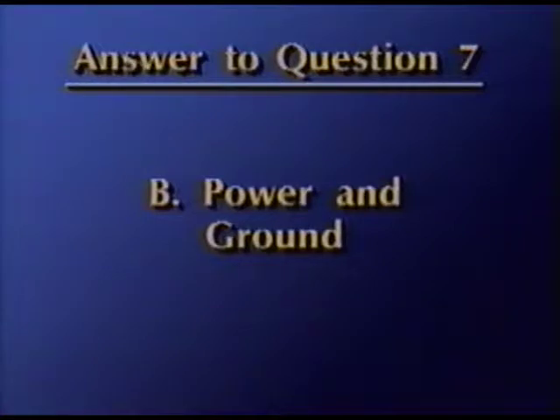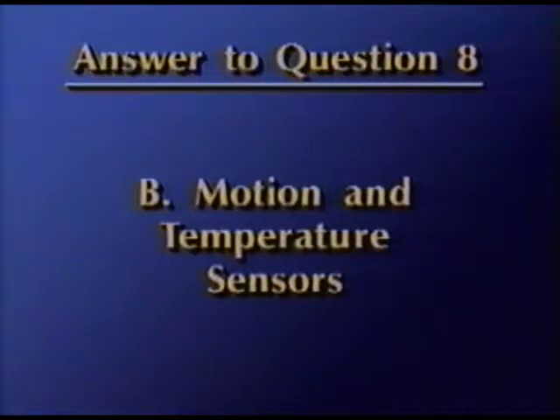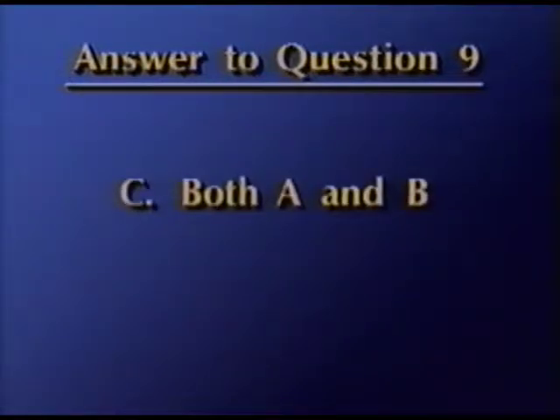For question 7, the answer is B — circuits can basically be divided into power and ground segments. The answer for question 8 is B, motion and temperature sensors. For question 9, both statements A and B are correct, so your answer should be C.